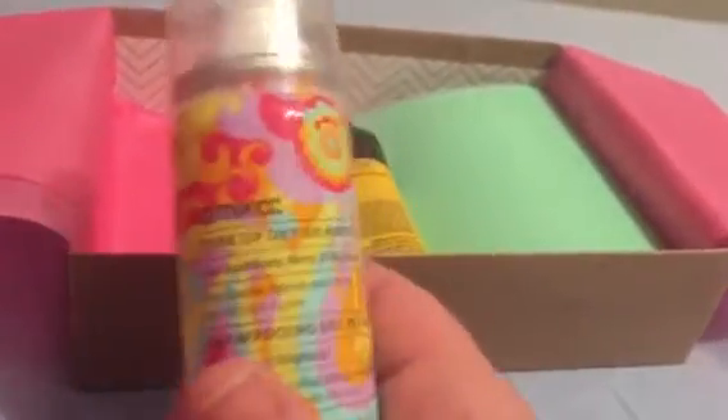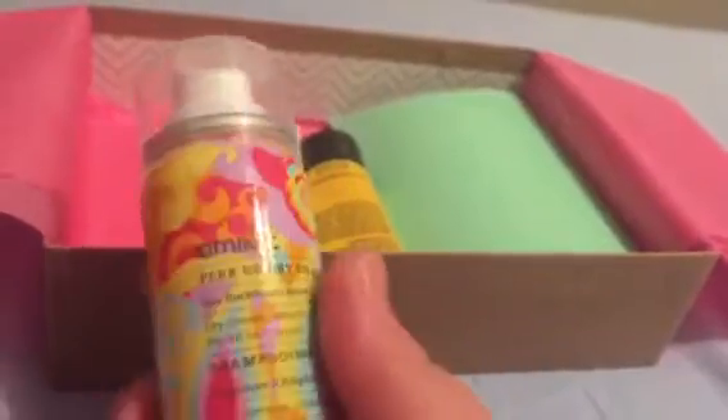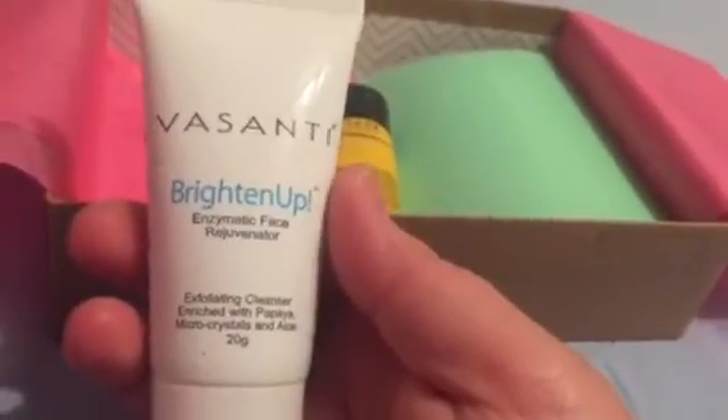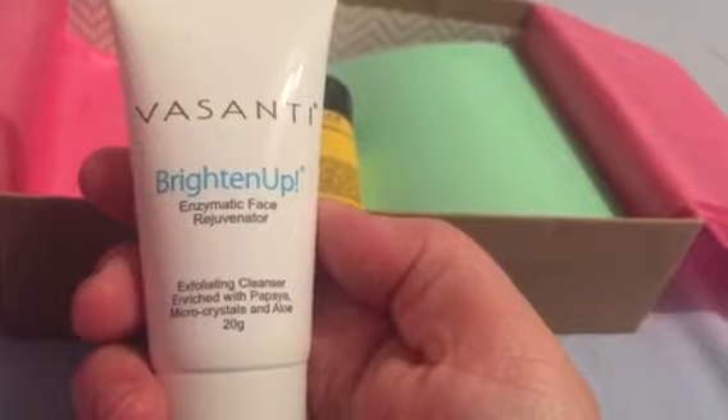I hear their point system is much better than Ipsy's. So let's take a look — this is an Amika dry shampoo. I already have two of these from two different other boxes that I've gotten, and I'm happy about it. I don't care about getting another one — it's perfect for travel, and I love Amika's designs on their packaging.